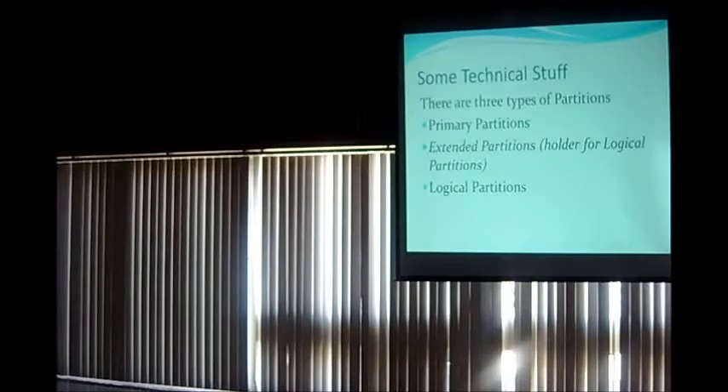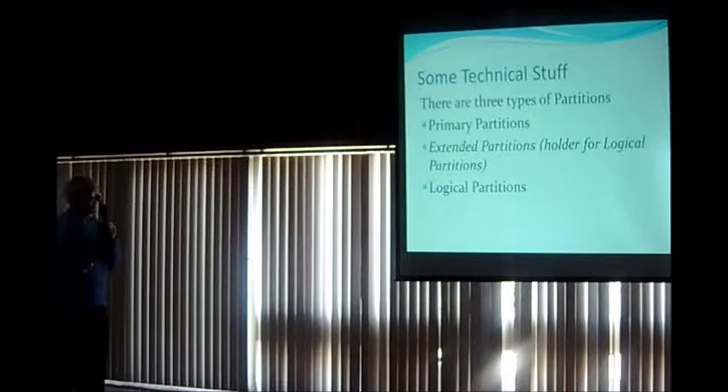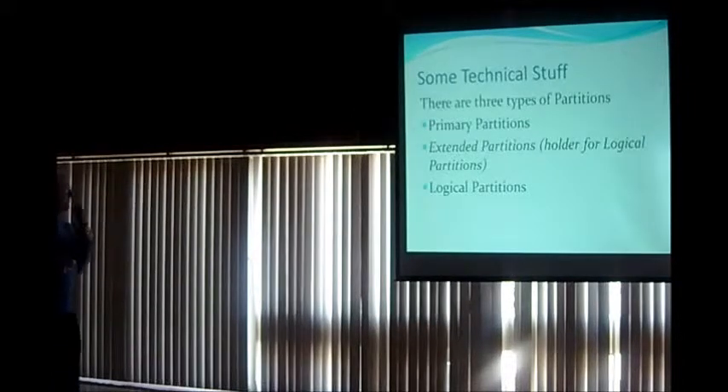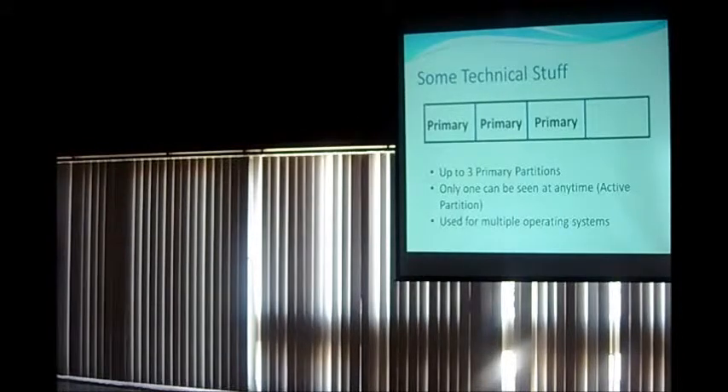This is where your eyes might glaze over — but there are basically three types of partitions, and you only really need to think about the first and third. There are primary partitions and logical partitions. We can set up to three primary partitions. The key thing about primary partitions is you can only see one at any one point in time.